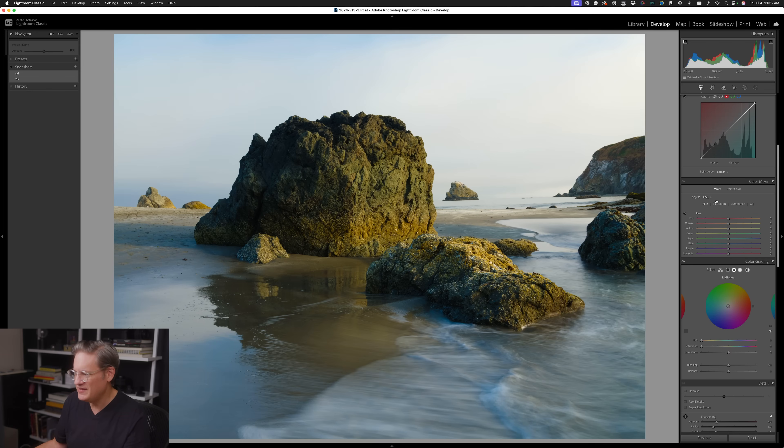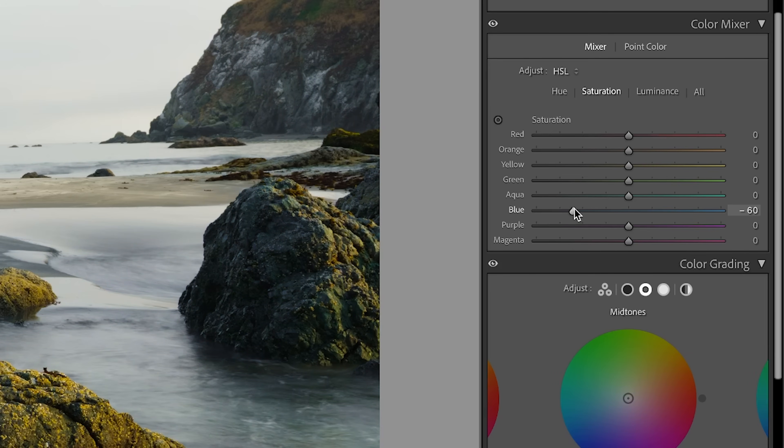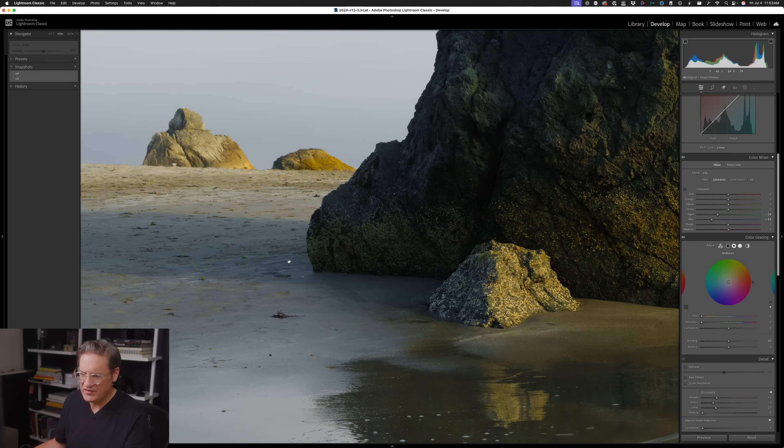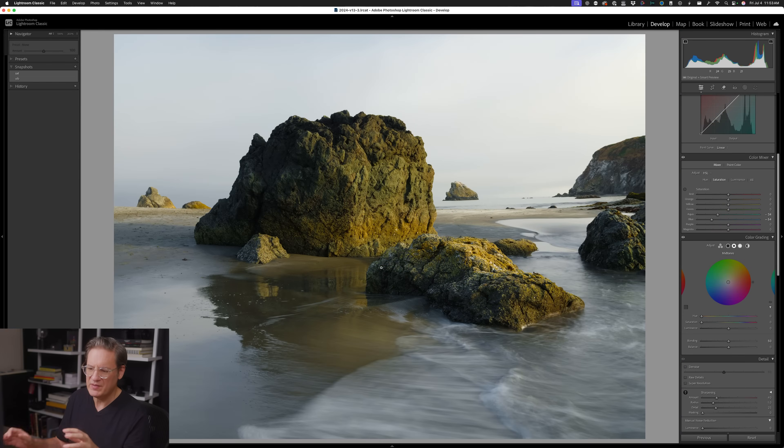So in the color mixer, with the same vibrance adjustment in place, this time I'm going to pull the saturation of the blues even further down and pull aqua down as well. The shadows in this image have blue because they are being filled by the secondary ambient light from the sky — they're not being illuminated by the sun, which is illuminating the side of this rock. Rather, they're being illuminated by that blue ambient light in the air filling those indirect light areas in the shadows.